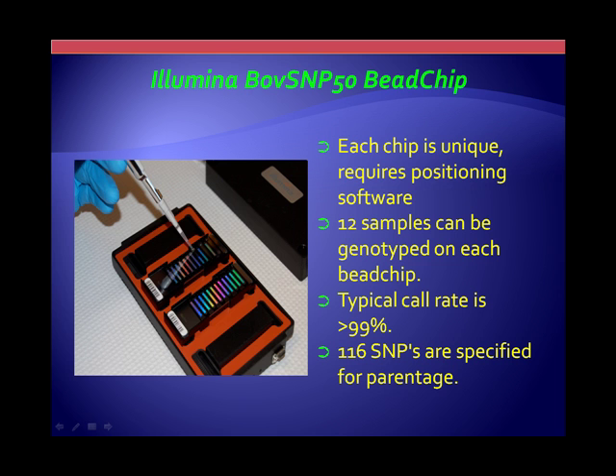The platform we're using on a genomic scan is this bead chip from Illumina. We can genotype 12 animals at one time on each chip. The chips are very unique — there is software that goes along with the identification of where the SNPs are within each of these little strips, and each chip is unique. The technology is very good. With good quality DNA, you can get over 99% call rates for the individual SNPs. A lot of that is based on the redundancy that Illumina has put into the technology.